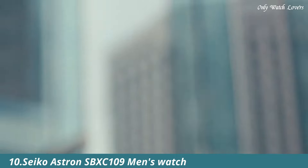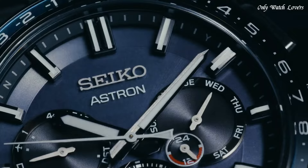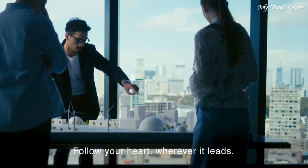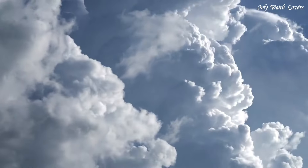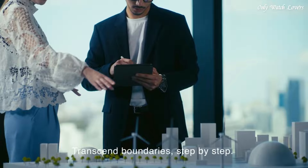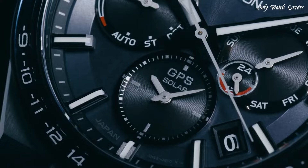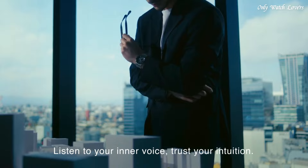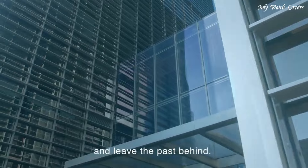Number 10: Seiko Astron SBXC109 Men's Watch. It has Japanese solar quartz movement and 5X53 caliber. Titanium hard coating case of round shape. Case dimensions are 42.7mm in diameter and 12.2mm in thickness. The dial of this Seiko watch is navy. Display type analog. This timepiece has sapphire super clear coating glass. Titanium band, band color silver, water resistance 100 meters.